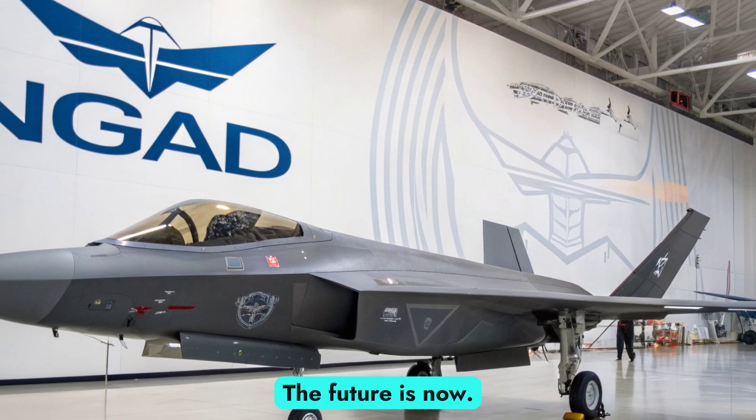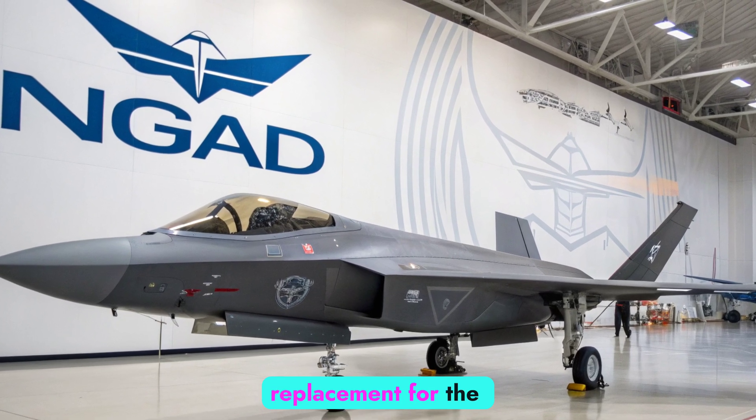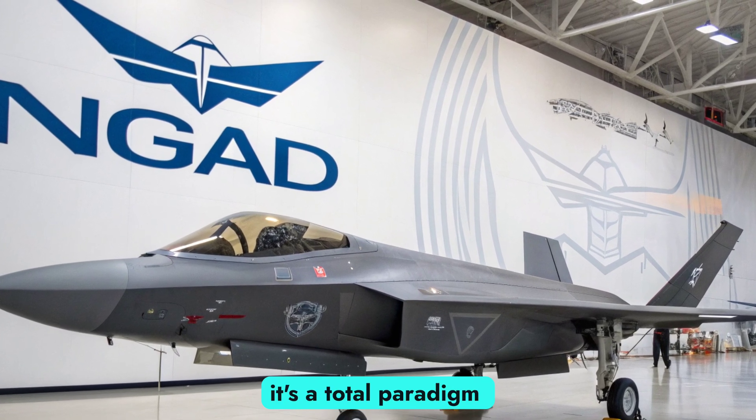The future is now. The 2026 F-47 NGAD isn't just a replacement for the F-22 — it's a total paradigm shift.